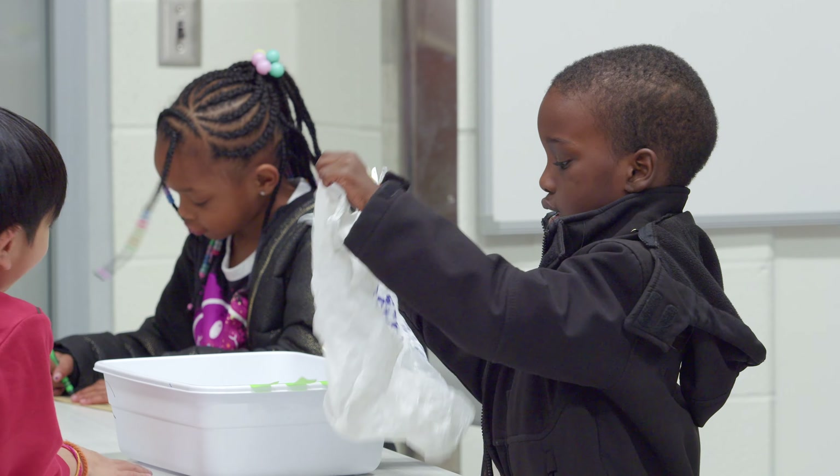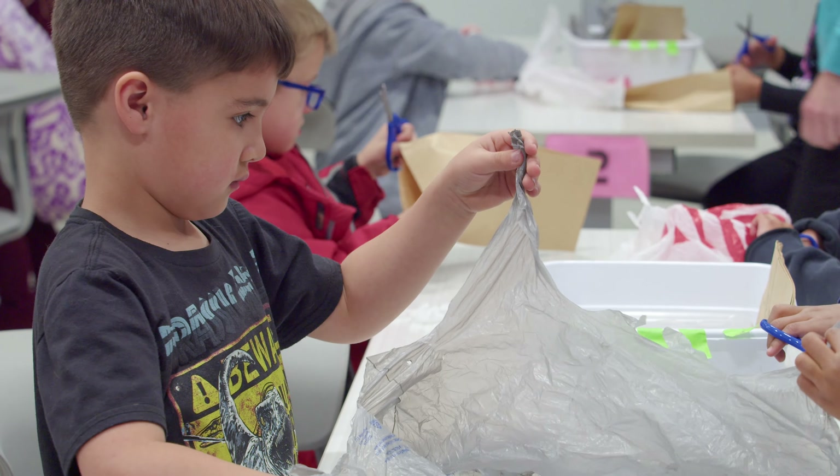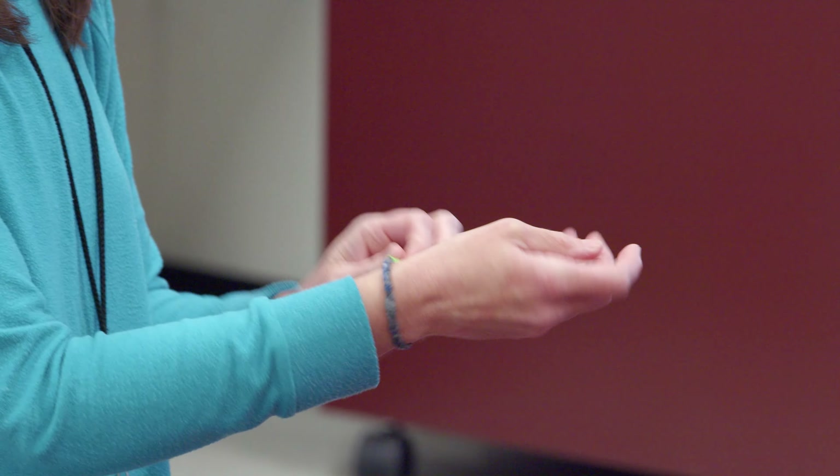Today we were talking a little bit about Earth Day and reusing plastic bags and paper bags, and so we made some fancy bracelets out of our plastic bags.